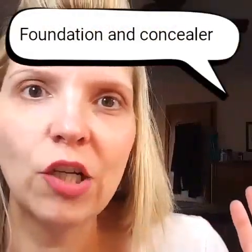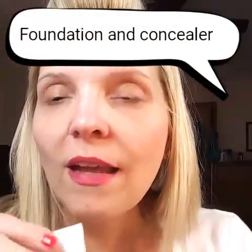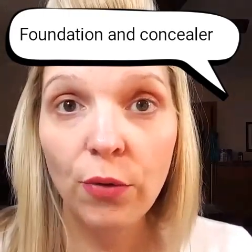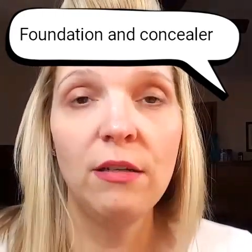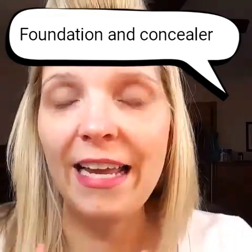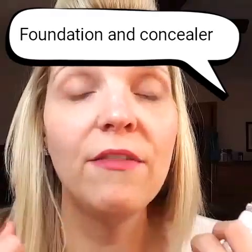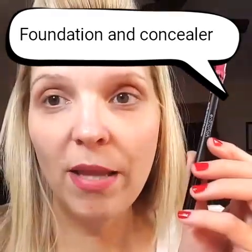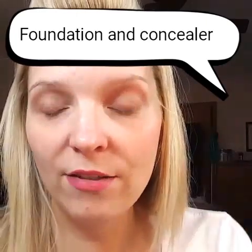Seriously, this is crazy. What I want to show you is our coverage on our new concealer and our new liquid to powder foundation for Younique. It's incredible. There's a reason that I appear to be barefaced but have this super bright pink perky lip liner filled in on my lips — and you'll see that in just a second.